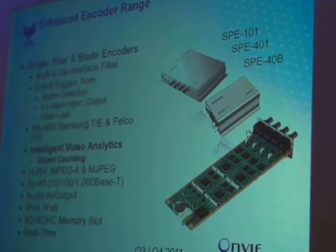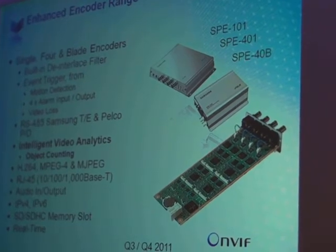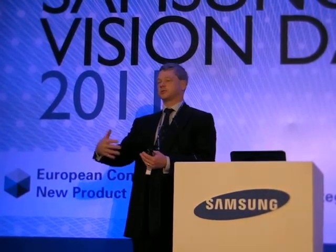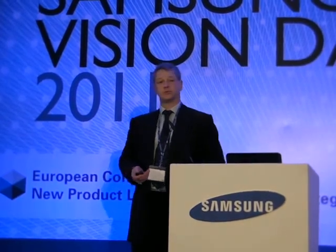Later this year we're going to upgrade our encoders by adding video analytics. This means we're turning a three, four, five-year-old Samsung camera into a top-of-the-range IP camera — giving it an IP structure and analytics, so you can do people counting, tripwire, and entry/exit on those analogue cameras by putting them through these encoders.